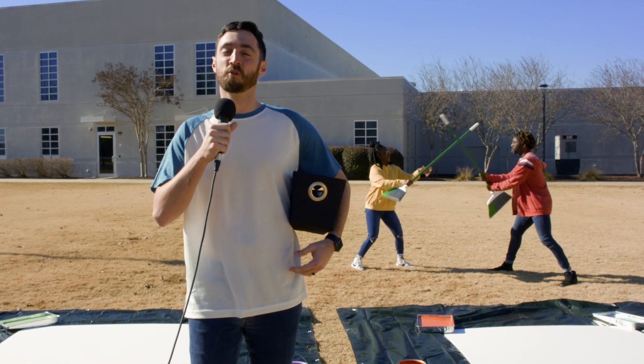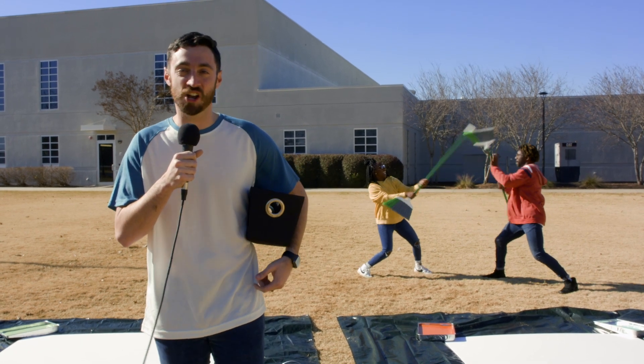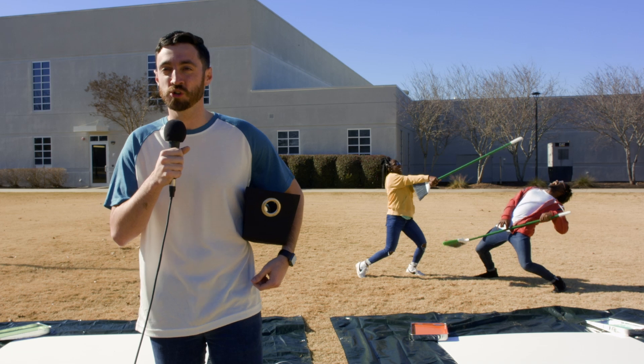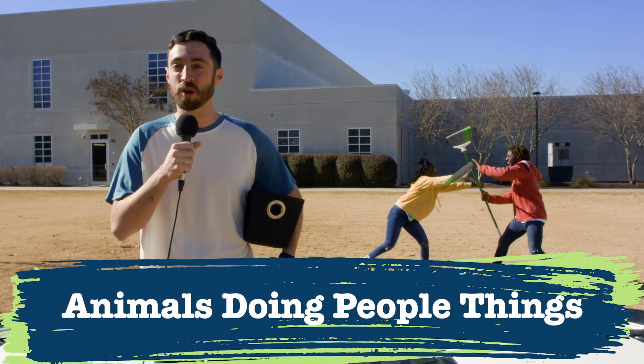What's up everybody? It's time for Extreme Pictionary Battle. I'll be the official guesser and judge for Pictionary today. Now it's time for our contestants to choose what they'll paint. Today's category is animals doing people things. Okay guys, time to choose a card.